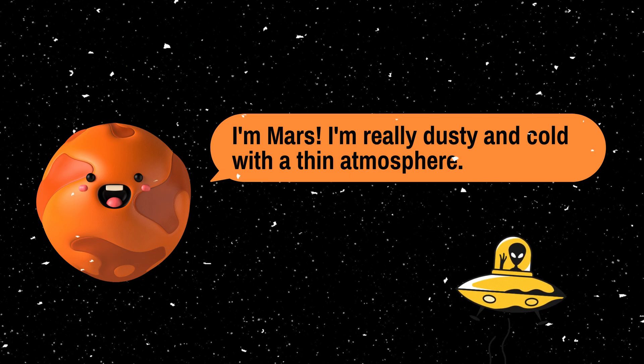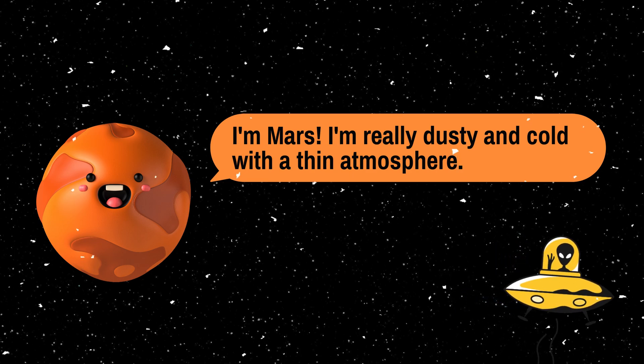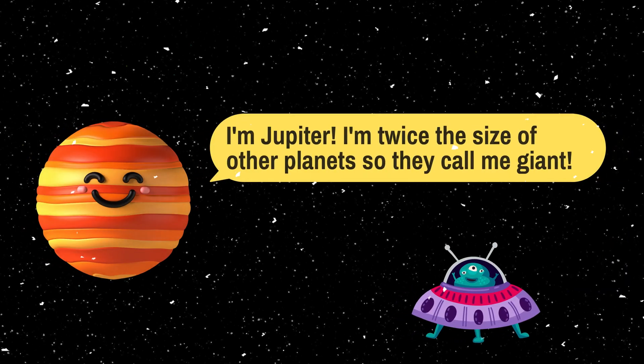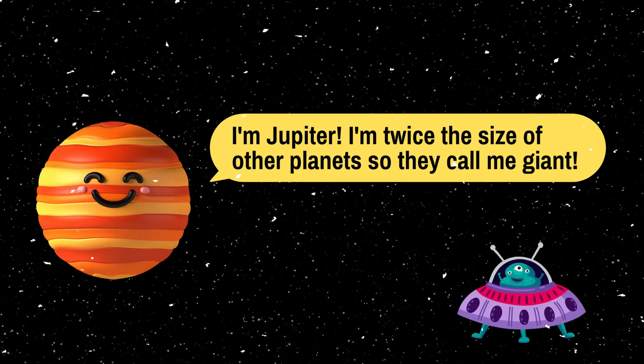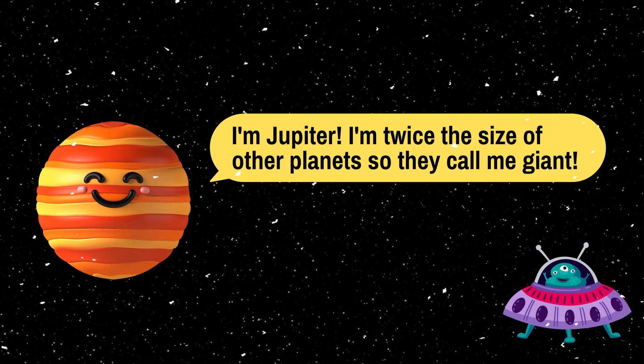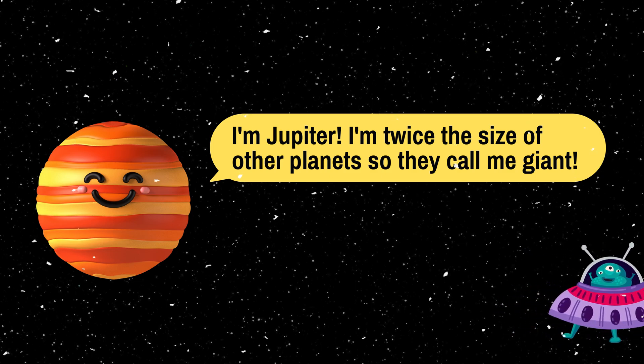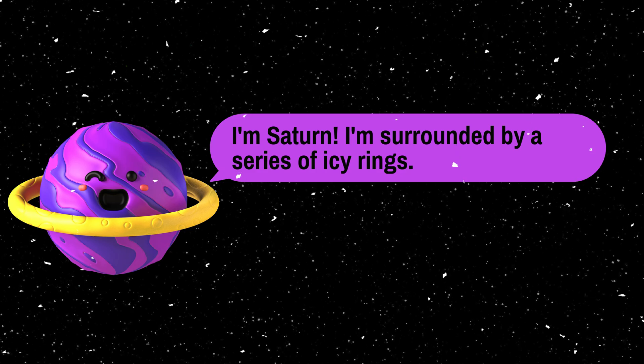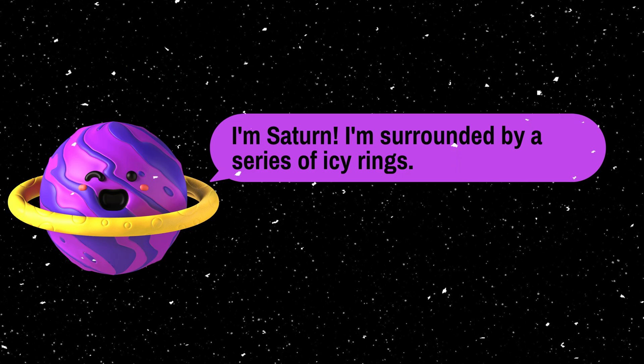I'm Jupiter. I'm really dusty and cold with a thin atmosphere. I'm Jupiter. I'm twice the size of other planets, so they call me giant. I'm surrounded by a series of icy rings.